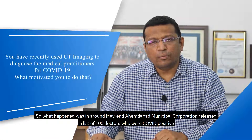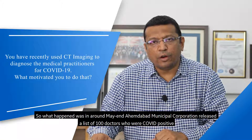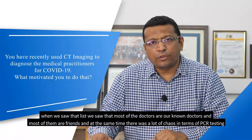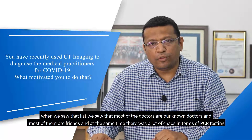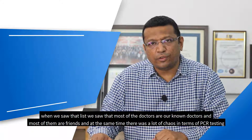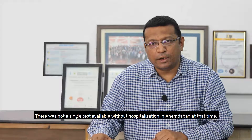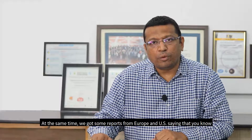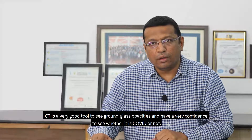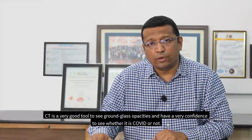In around May end, Ahmedabad Municipal Corporation released a list of 100 doctors who were COVID positive. When we saw that list, we saw that most of the doctors are our known doctors and most of them are friends. At the same time, there was a lot of chaos in terms of PCR testing — there was not a single test available without hospitalization in Ahmedabad at that time. We also got reports from Europe and the US saying that CT is a very good tool to see ground-glass opacities and has very high confidence to determine whether it is COVID or not.